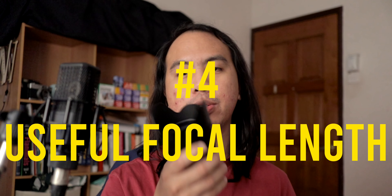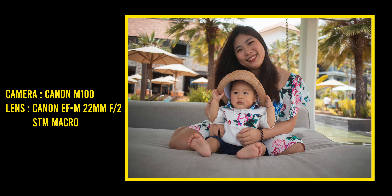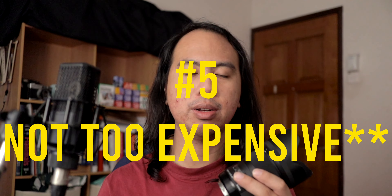Reason number four is that it is a very useful focal length. 35mm is really great for portraits in my workflow and I absolutely love it for everyday shooting — I bring this out every single day. Traditional street photographers would tell you 35mm is the only way to shoot street photography, which I think is a stretch, but it serves my point — 35mm is the way.